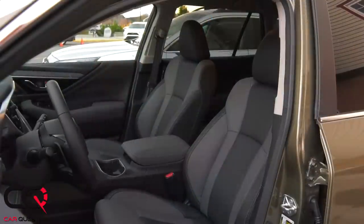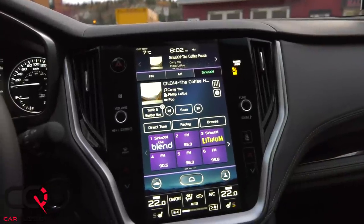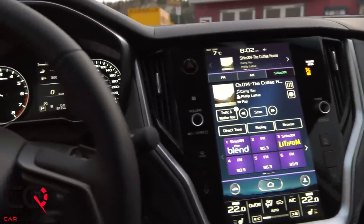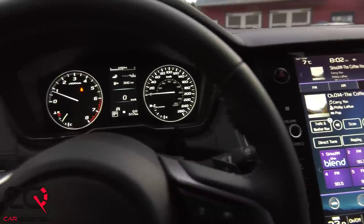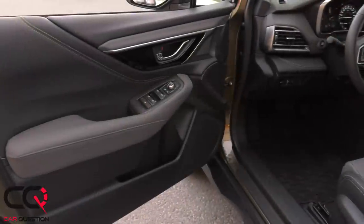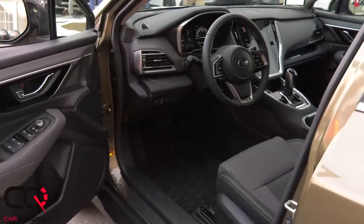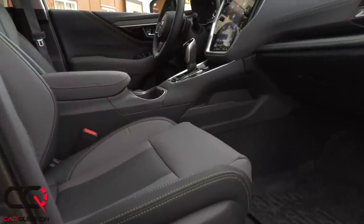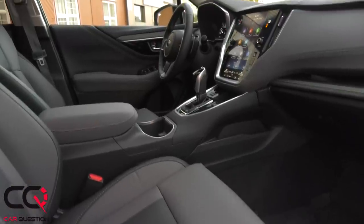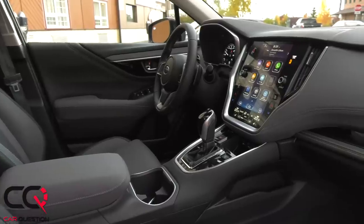As soon as you open the door of the Outback you'll be in known territory if you saw our Legacy review. The quality of materials has been improved, the comfort and sound insulation are features you'll appreciate. If you're tall, the Outback gives you ample space both front and rear. The screen: with the base version you get a 7-inch display, but you can upgrade to that 11.6-inch screen that I really like.